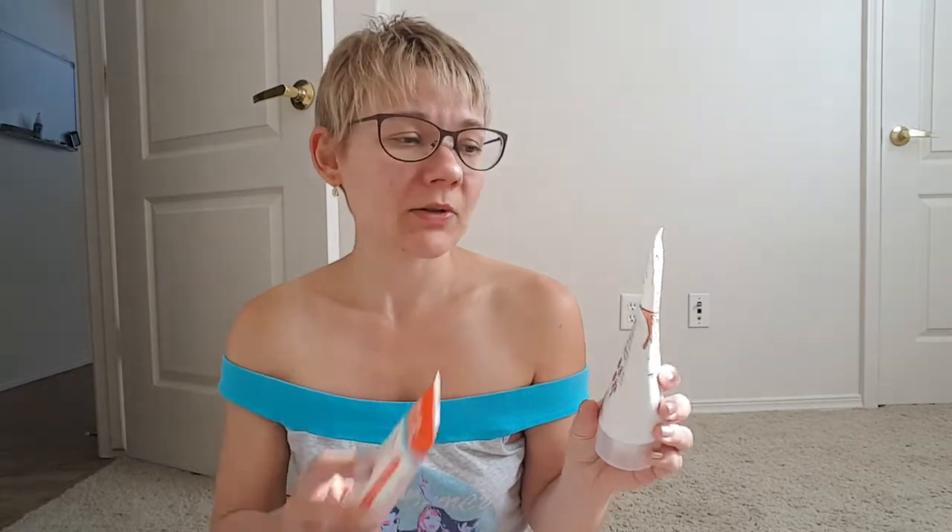Ultimately, mineral-based sunscreens are better for the environment. I did research a little bit about titanium dioxide and any potential cancer-causing claims, but in reality it's quite safe — people have used it for a long time. If you have any questions or comments, feel free to leave them in the comment section below.